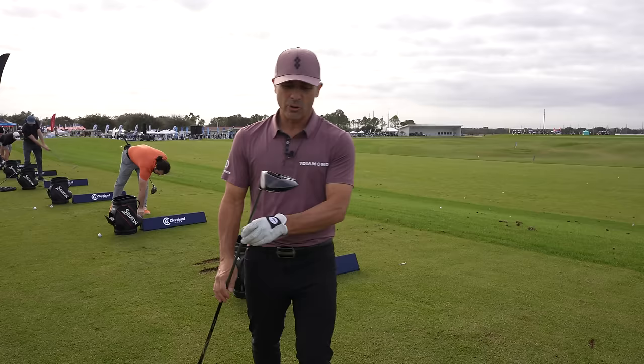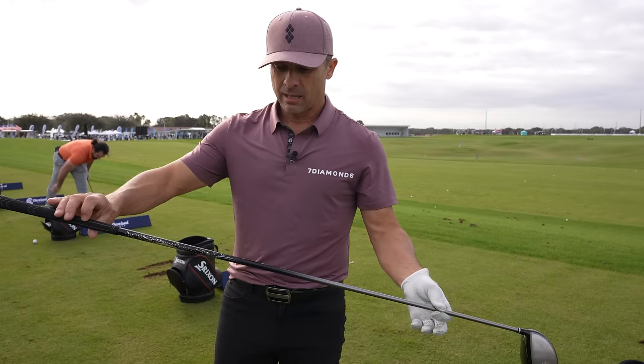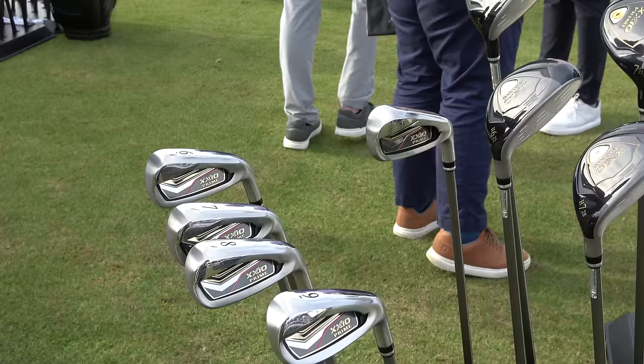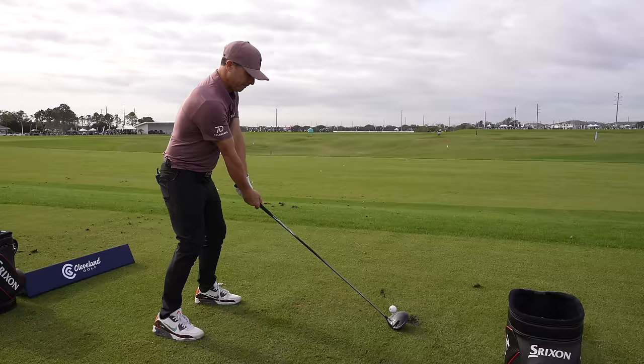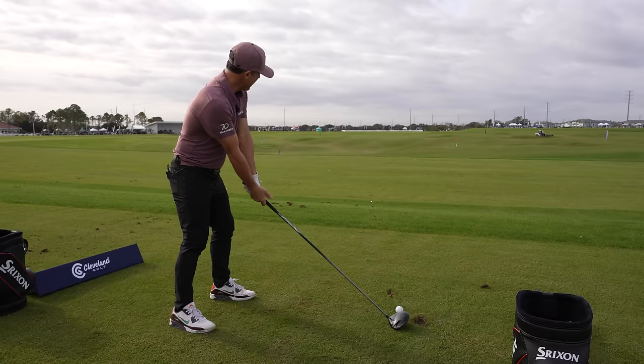We've got the Zexio Prime 10.5 loft and regular flex. When you get a Zexio, it's going to be light, more regular flex shaft. I'm going to try to swing this at about 80 miles an hour. Let's see what type of performance we get. It's got kind of an offset face — kind of like a hook face, you could call it.